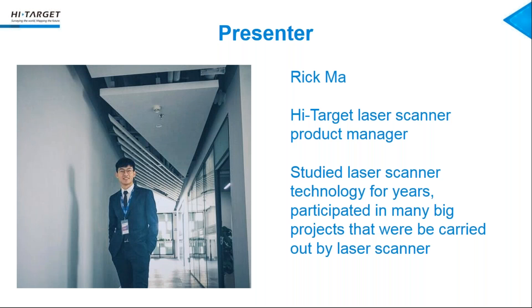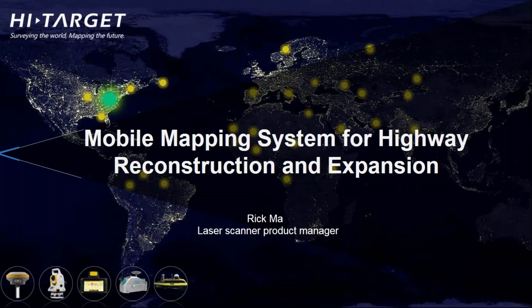Hello, everyone. This is Rick from High Target. I'm in charge of laser scanner products for the international market. Today I will give you a presentation and highway case about High Target mobile mapping system. Welcome to this webinar, whose topic is mobile mapping system for highway reconstruction and expansion. Last month, we already had a roadshow in India for one month using our high-accuracy mobile mapping system. Today I will give you a real case study which we did in India, and a brief introduction about our mobile mapping system devices. Let's start.